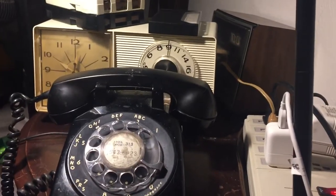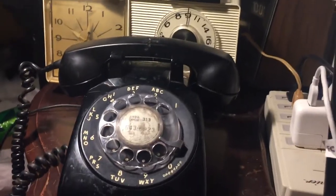I got a surprise for y'all — a rotary dial phone! Who remembers these, huh?